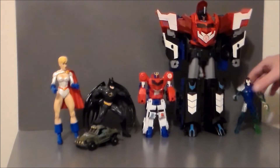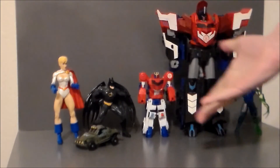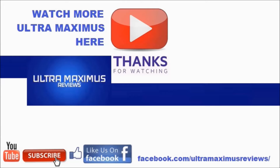But yeah, definitely a fun little pickup and not bad for $8. So there it is — this week's flea market finds, an $8 extravaganza. Look for reviews on these figures coming soon. Hey guys, thanks for watching. If you like this video, thumbs it up; if you hate this video, thumbs it down. To watch more Ultramaximus, click on the links to the right. Don't forget to subscribe and share, like us on Facebook, and look for more videos in the future.